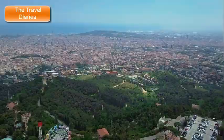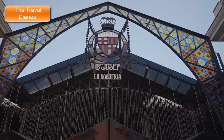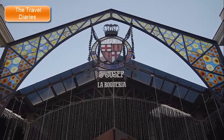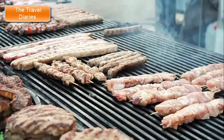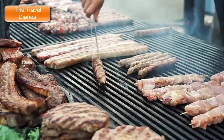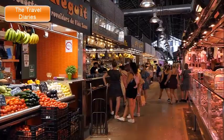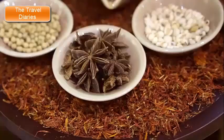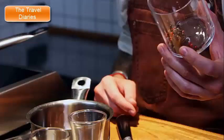12. La Boqueria Market. La Boqueria Market, officially known as Mercat de Sant Josep de la Boqueria, is a vibrant and bustling public market located in the heart of Barcelona, Spain. This renowned market is celebrated for its diverse selection of fresh produce, seafood, meats, culinary delights, and a vibrant atmosphere that reflects the city's gastronomic culture. The market is a treasure trove of fresh fruits, vegetables, herbs, and spices, sourced both locally and from around the world — a paradise for food lovers and chefs seeking high-quality ingredients.